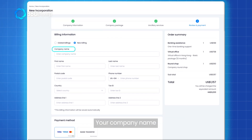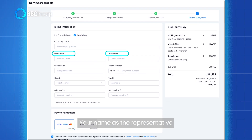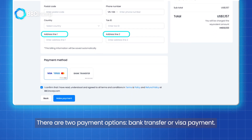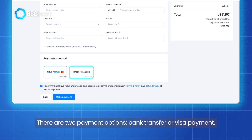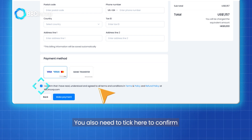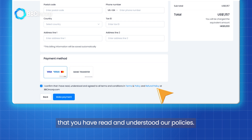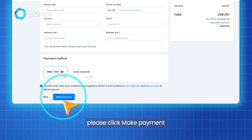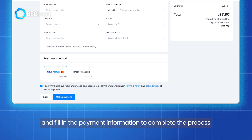These details shall include your company name, your name as the representative, postal code, phone number, and your address. There are two payment options: bank transfer or Visa payments. You also need to tick here to confirm that you have read and understood our policies. Please click Make Payment and fill in the payment information to complete the process.